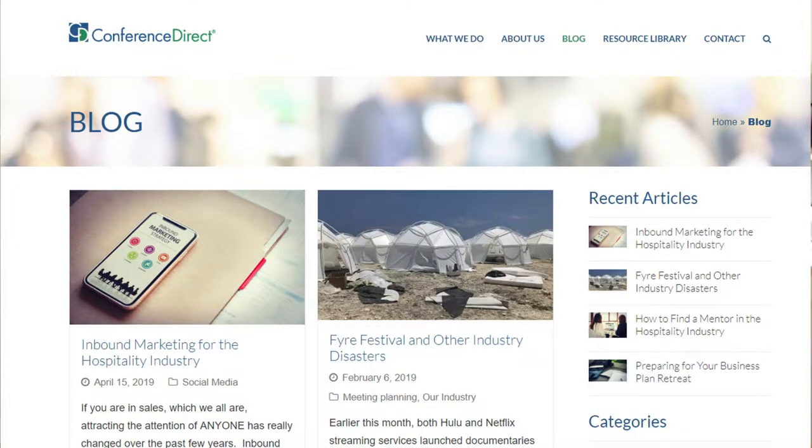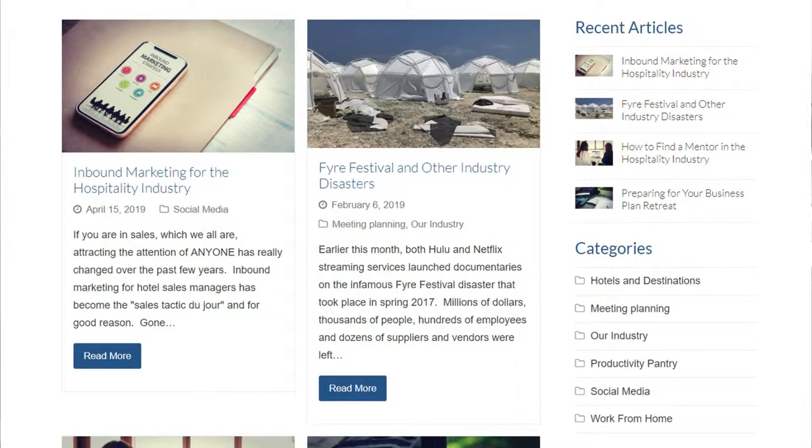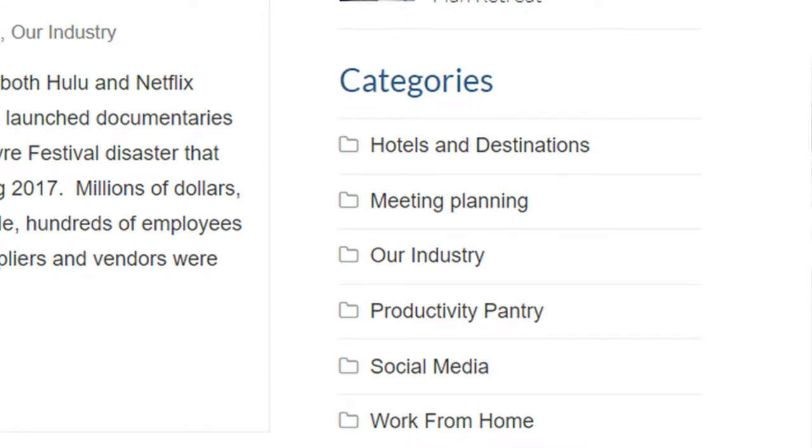We also have a link that goes directly to our blog page — this is what's going to get updated the most. We're going to have new content on here constantly. If you're looking for content with a certain theme, jump down to the categories section and choose from categories that speak to what you need. I'm most excited about the hotels and destinations category, where we're going to put a ton of content about destinations and hotels coast to coast that would be a good fit for your meeting. Watch for that category to really blow up in the months ahead.